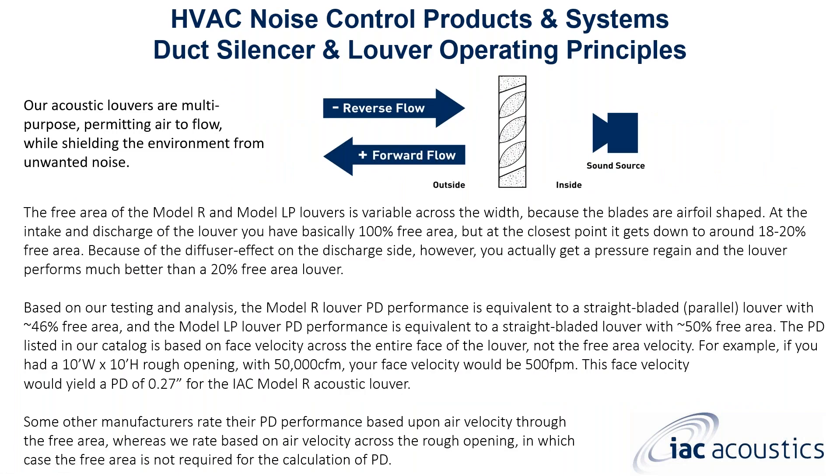Looking at louver operating principles: you have reverse flow and forward flow on the outside, and the sound source on the inside. A common question is whether to design to percent of free open area first or to performance first. I'm old-fashioned — design to performance first; percent of free open area will be what it is. For Model R and Model LP, the free area varies across the width because the blades are airfoil-shaped — at the intake you have nearly 100% free area, narrowing to about 18–20% at the closest point. But due to the diffuser pressure-regain effect on the discharge side, the louver actually performs much better.